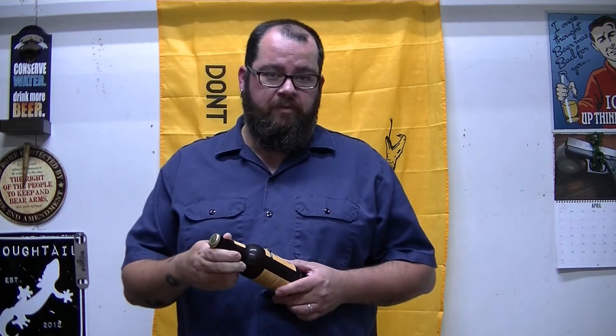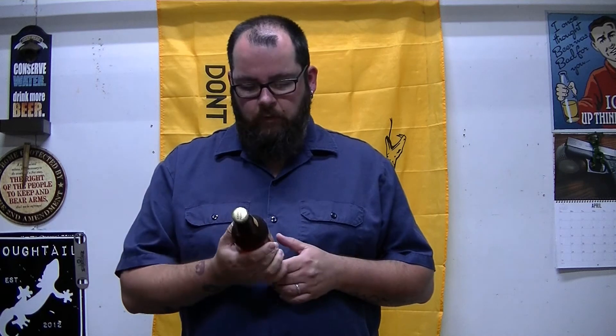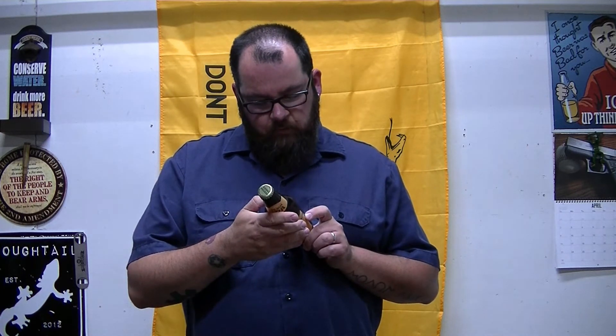Alright guys, welcome back. I literally have a whole crisper full of beer to review. Some of this stuff is a little older right now, but stuff like this I've already had one — I've literally had this about a month, so I already know what to expect. This was bottled December 8th, 2016, and I believe I got it back in March.